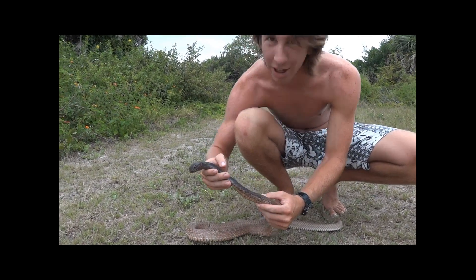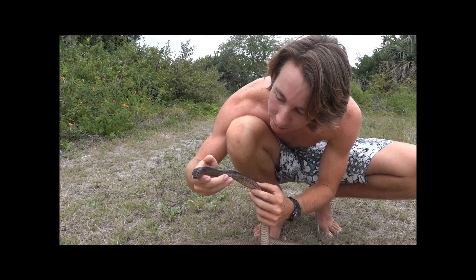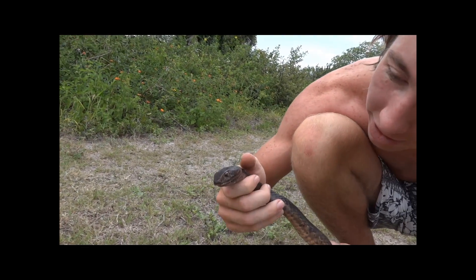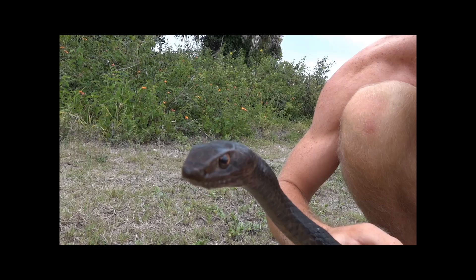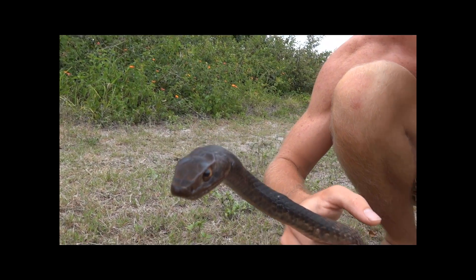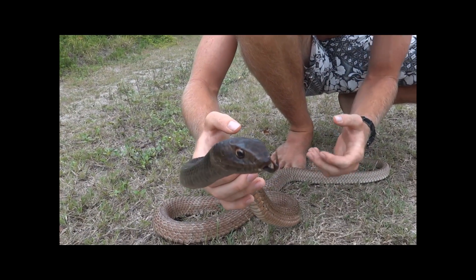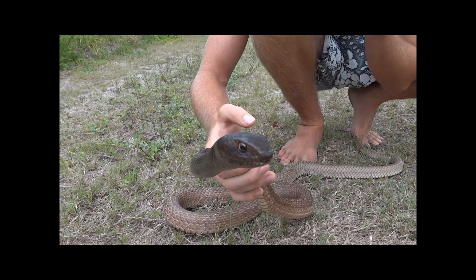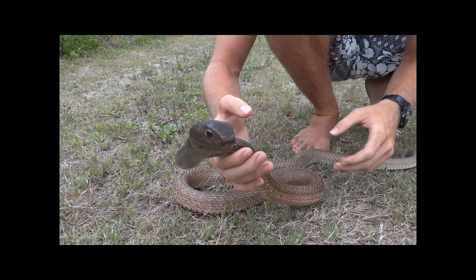Now this is really abnormal for a Coachwhip to let you get so close to its head. As you can see, he's opened his mouth a tiny bit. Another reason he's being so calm is I'm handling him very gently and respectfully — a little bit of gentleness will really go a long way. It can be the difference between getting bit and not getting bit.